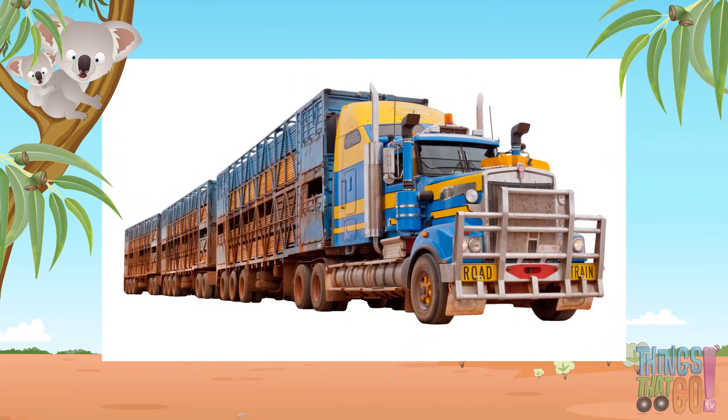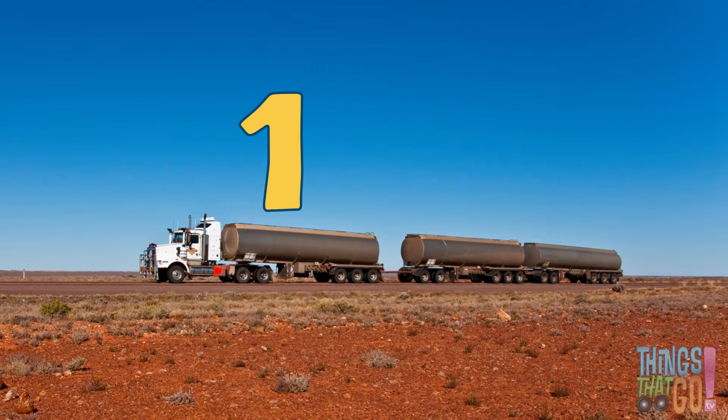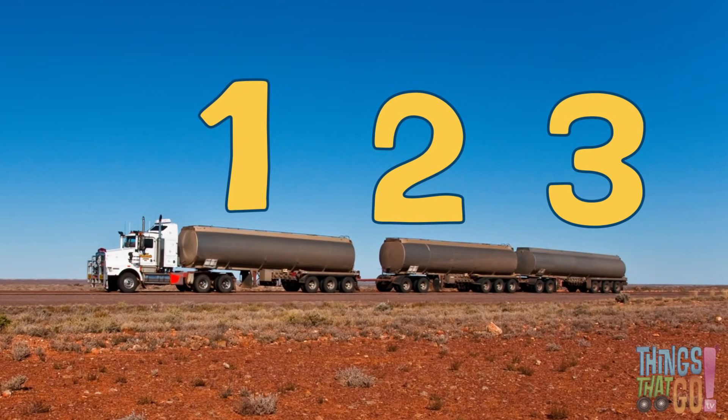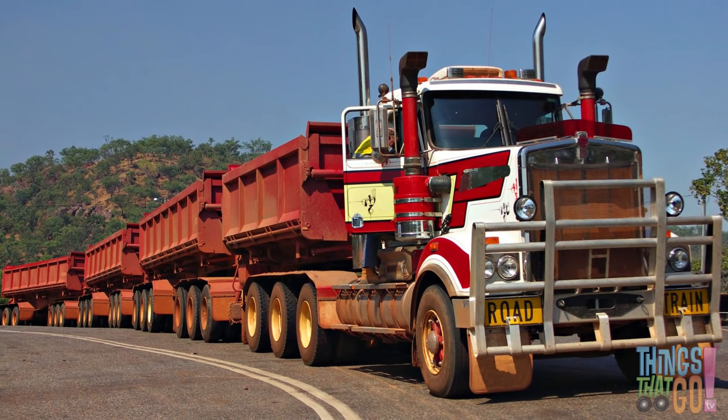In Australia, some really big semi-trailers have several trailers. These are called road trains — one, two, three trailers! Wow, look how long a road train is.